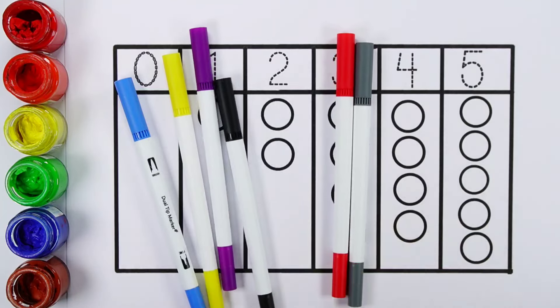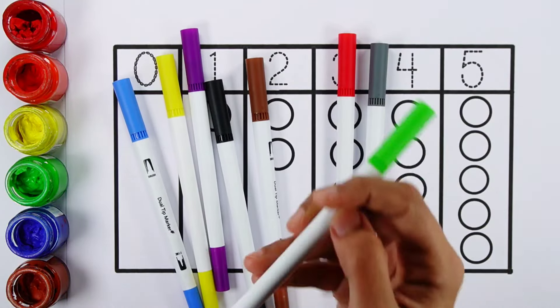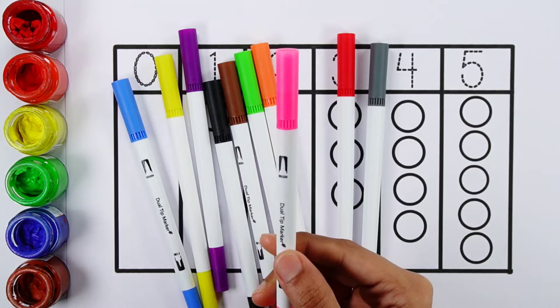Black color, Brown color, Green color, Orange color, Pink color.